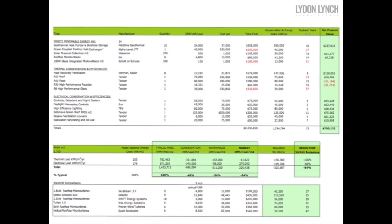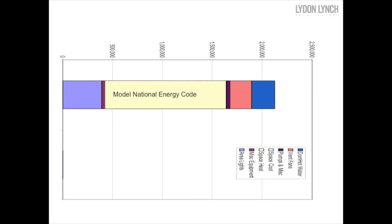We looked at over 20 technologies and chose 17, on the basis that they were environmentally sound and also made economic sense. The model national energy code shows an energy profile for a highly efficient building. The purple is area lights, the yellow is space heat, the pink or salmon color is ventilation fans, and domestic hot water is the dark blue. The Seaport Market is quite a bit more efficient than this standard profile.